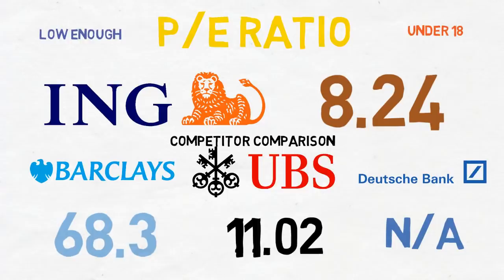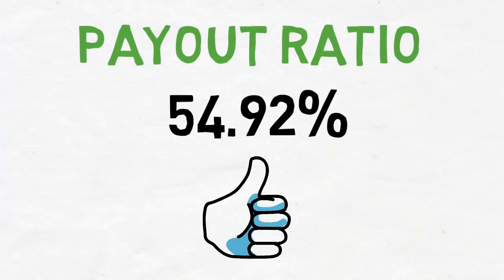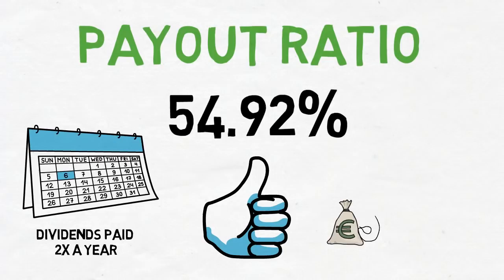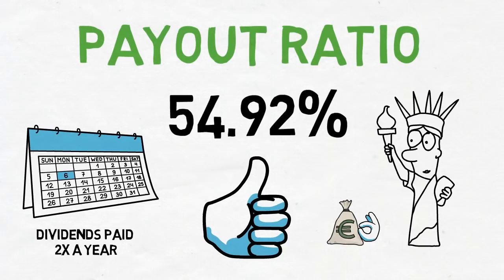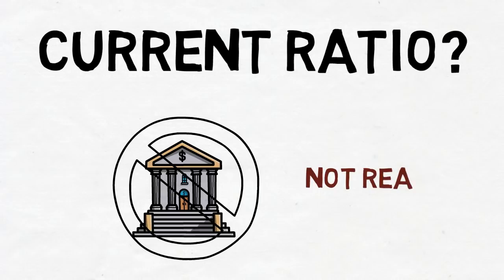The payout ratio is 54.92%, which is within Dividend Experiment rules. ING is a semi-annual payer and has paid an interim and final dividend each year since 2015. It doesn't have the best dividend history, which is something to be wary of going forward. It has risen the dividend for Euronext stockholders; however, for Americans buying the ADR, currency exchange meant the dividend actually fell in value in 2018. For banking stocks, the current ratio rule is waived as it's not relevant. ING Group has passed the Dividend Experiment test.